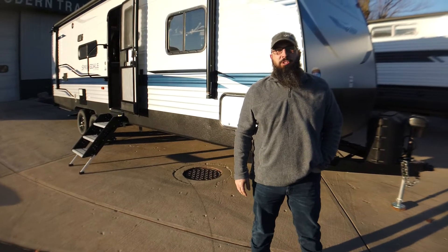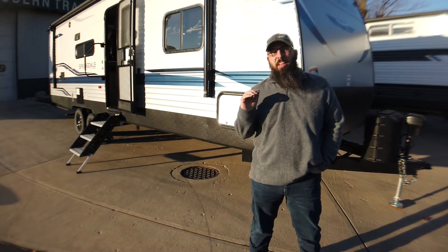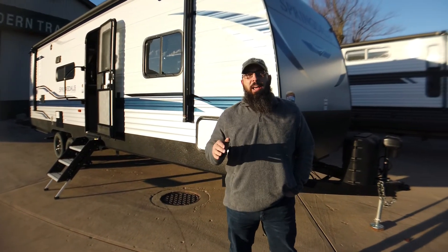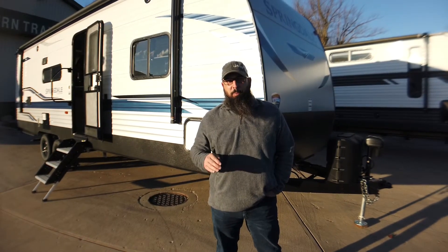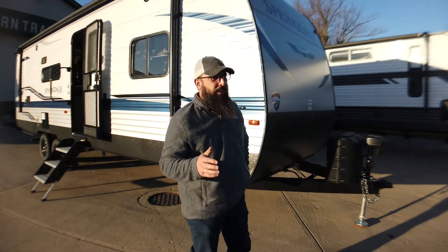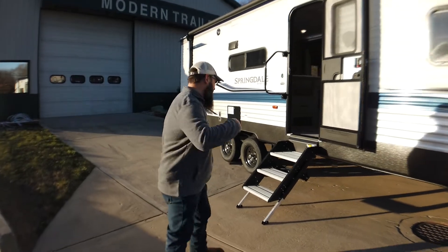Alright folks, this is Nathan Pershing with Modern Trailer Sales in Anderson, Indiana, with another episode of What is My Favorite Trailer. Today we're doing a 2021 Springdale 275BH. This is a bunkhouse floor plan with a slide out — one that we've got on a special deal. I'm going to show you the inside. Come on in.